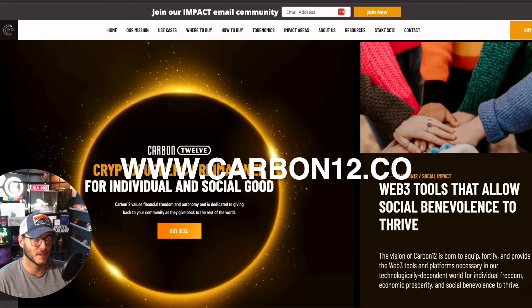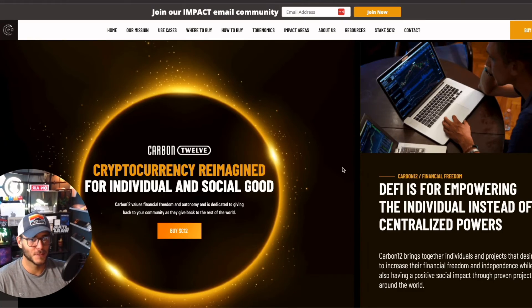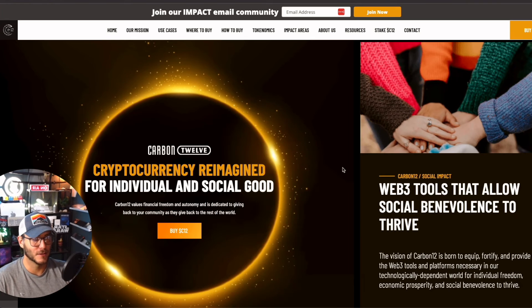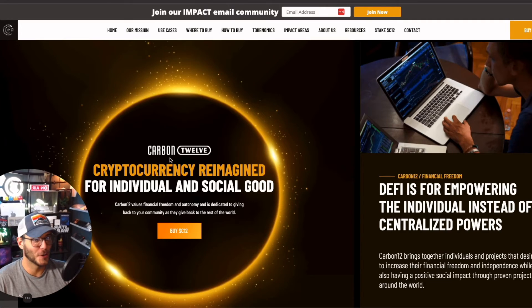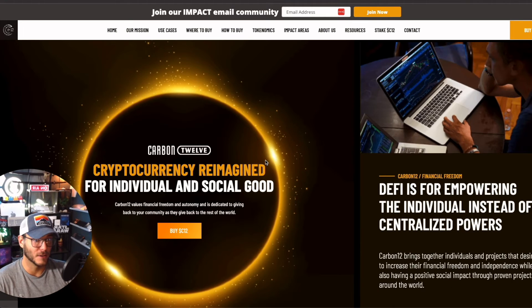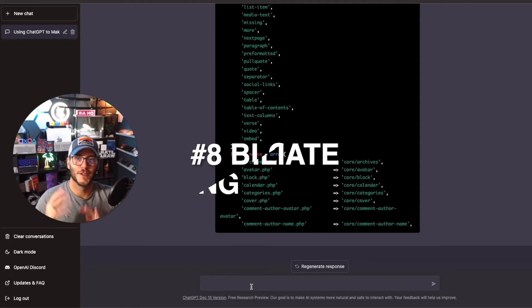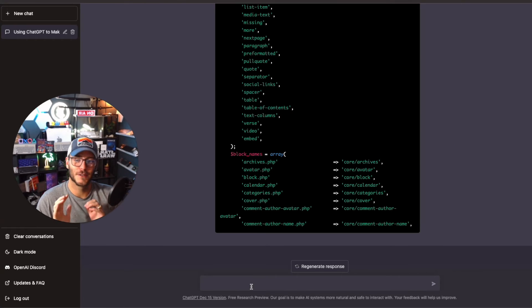One of the big projects I've been using ChatGPT to optimize is Carbon12 — a cryptocurrency for social good and impact. The more people use it, a fund gets created that goes and funds nonprofits and projects around the world. It's a transparent way to do good, it's a great long-term asset, and you can stake it to earn a 20% APY. ChatGPT has helped me generate a lot of amazing content showing the value of what we're doing with Carbon12.